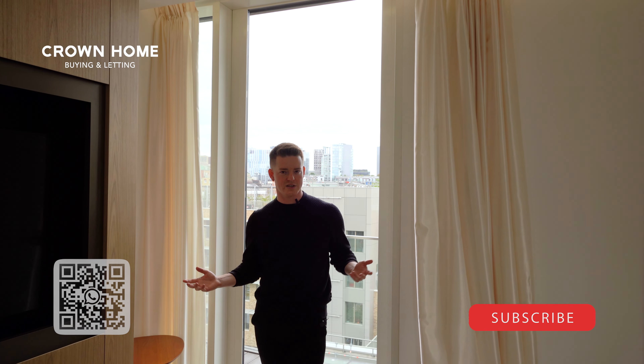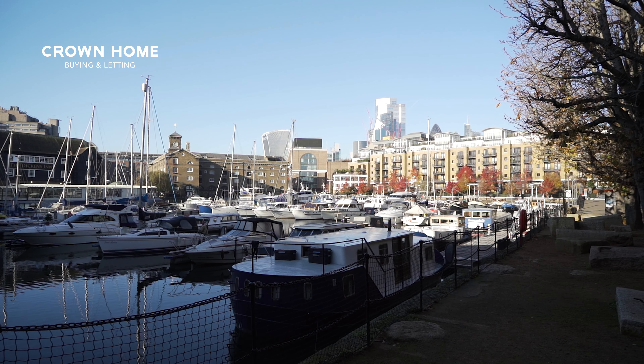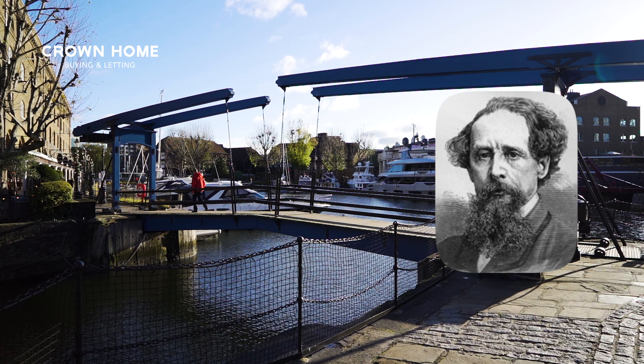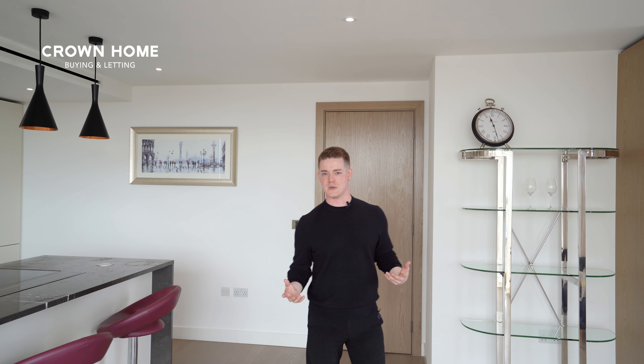London Dock is rich in history. As the name would suggest, it was of course one of London's busiest docks, designed in 1928 by renowned engineer John Rennie. Famous 19th century novelist Charles Dickens frequently mentioned the area in his works — he frequented the London Docks very often and vividly depicted life here in his novel Great Expectations.